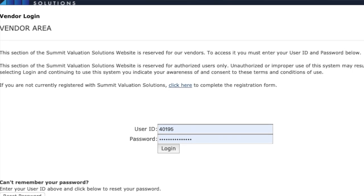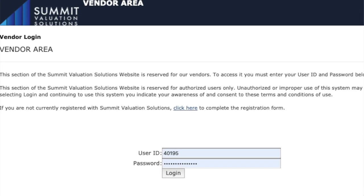Once you're logged into the system for that BPO company, there are usually five components to the actual submission. There are general market conditions, the details about the subject property, your three active comparables, your three sold comparables, and your price range — what you think the property should be valued at.